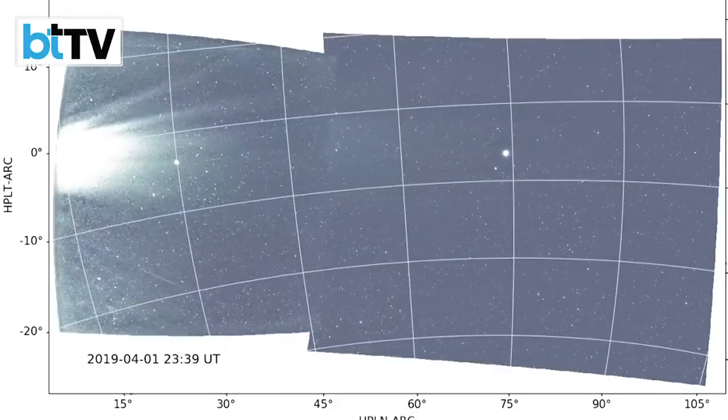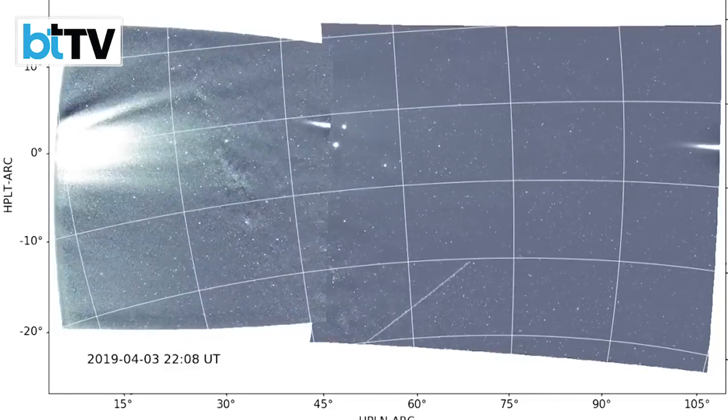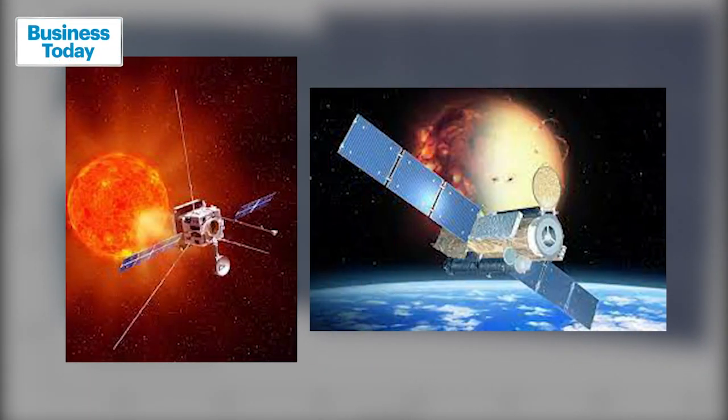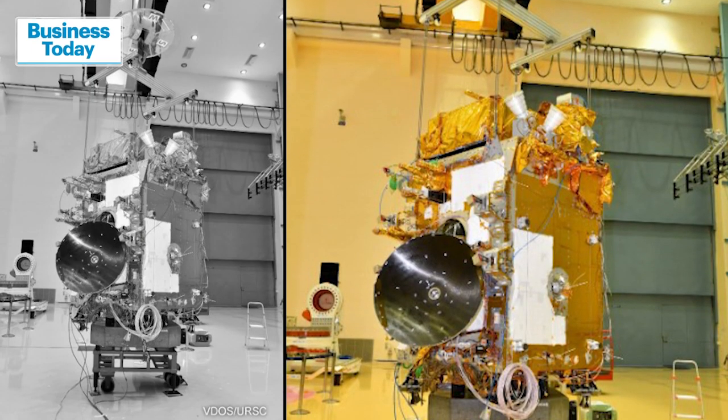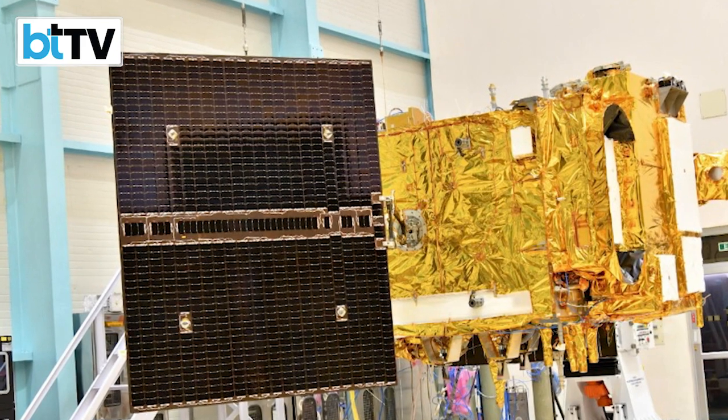In total, nine solar missions have happened so far by countries like the US and the European Union to different Lagrange points of the Sun. Aditya L1 comes with the promise to open up a new galaxy of knowledge for India.